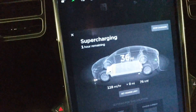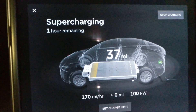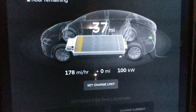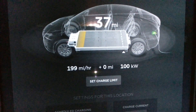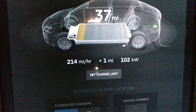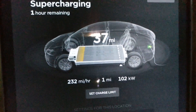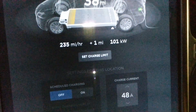It says supercharging, and it says one hour. It's up to 100 kilowatts — 101, 102 — we'll see if it goes any higher than that. Looks like I'll be here for about an hour.